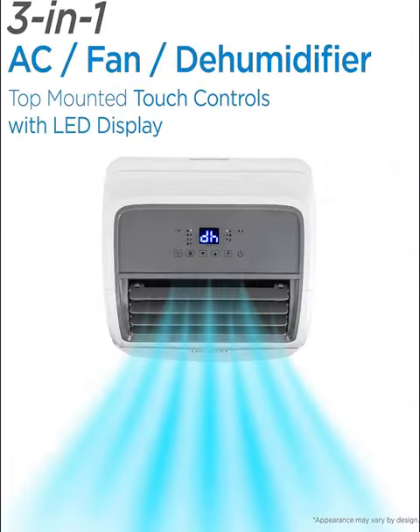Equipped with a convenient remote control, managing your comfort has never been easier. Adjust the temperature, fan speed, and modes with just the touch of a button, or use the intuitive LED display panel for quick adjustments.